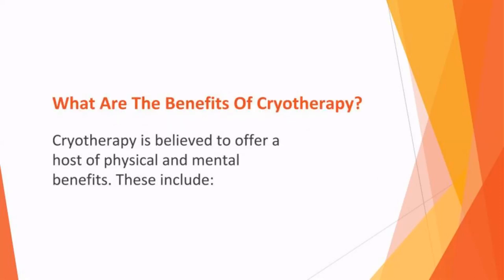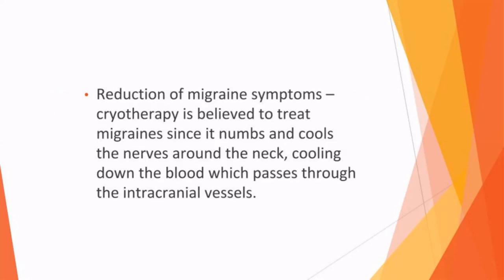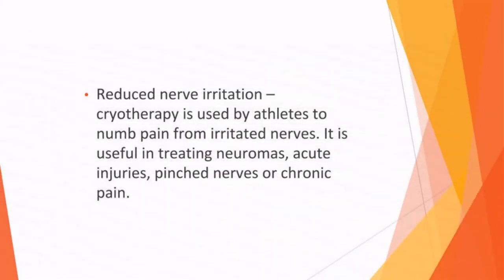What are the benefits of cryotherapy? Cryotherapy is believed to offer a host of physical and mental benefits. These include reduction of migraine symptoms — cryotherapy is believed to treat migraines since it numbs and cools the nerves around the neck, cooling down the blood that passes through the intracranial vessels. Another benefit is reduced nerve irritation. Cryotherapy is used by athletes to numb pain from irritated nerves, and is useful in treating neuromas, acute injuries, pinched nerves, and chronic pain.